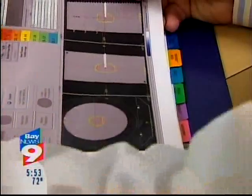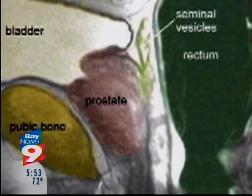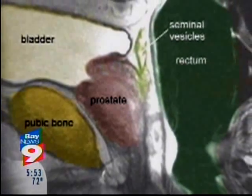That helps doctors determine if there are any changes from treatment to treatment. Precise radiation beams improve accuracy. Hitting the correct spot is critical, obviously, for curing cancer, and particularly in the prostate, which is so close to vital organs such as the bladder and the rectum.